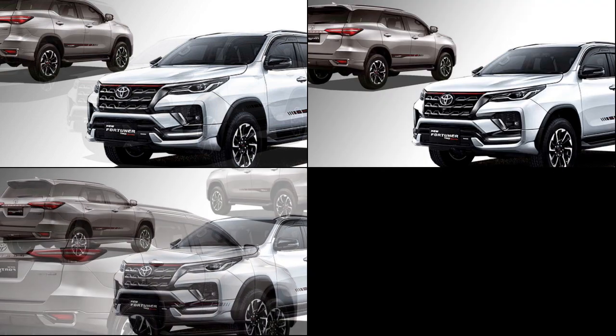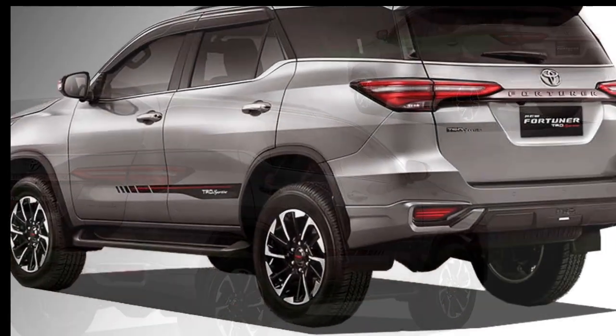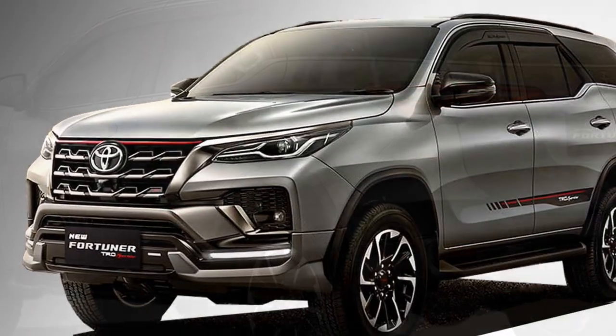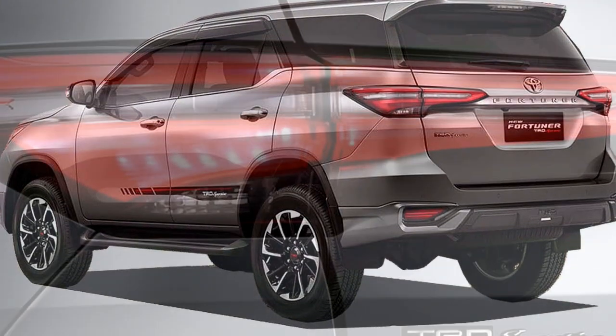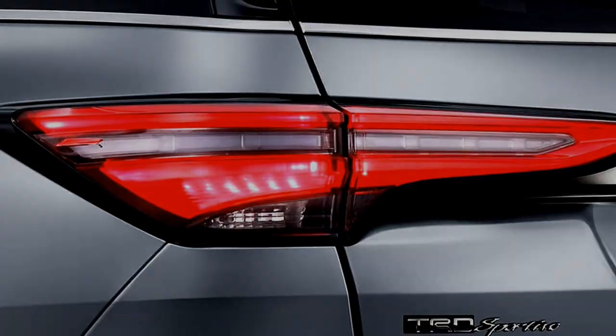At the side profile, the SUV gets power fold mirrors with turn signals, newly designed optional 18-inch or 20-inch alloy wheels, footrest, and black cladding. At the rear, the SUV gets a new set of sleek LED taillights, chrome inserts between the taillights, and an updated rear bumper and chrome exhaust.